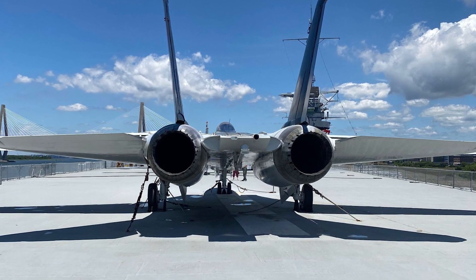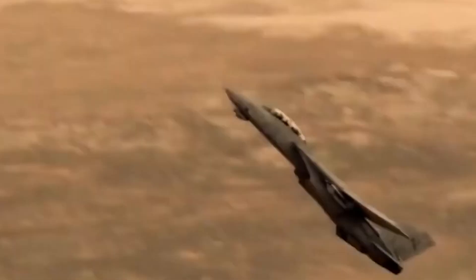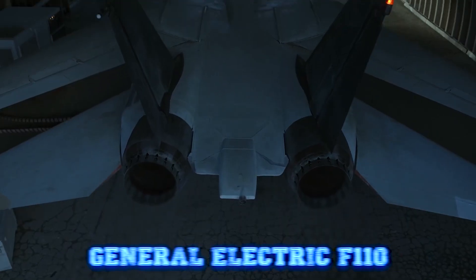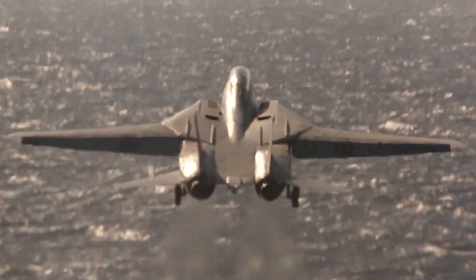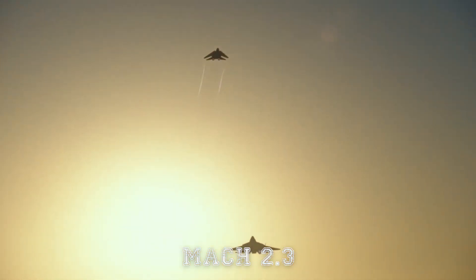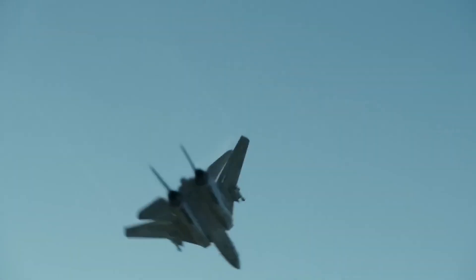The F-14 was also powered by two engines. Initially, the Pratt & Whitney TF-30s, which, though powerful, had their shortcomings — they were prone to compressor stalls at high angles of attack, causing problems for pilots in dogfights. Later versions were equipped with the far superior General Electric F-110 engines, which significantly improved performance, reliability, and thrust-to-weight ratio. With the upgraded engines, the Tomcat could reach speeds of Mach 2.3 and climb with much more authority, making it one of the fastest and most capable fighters of its era.